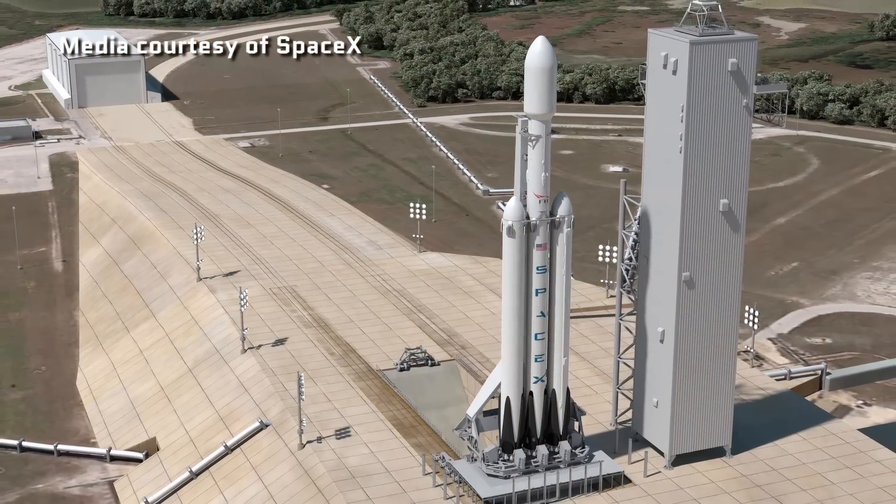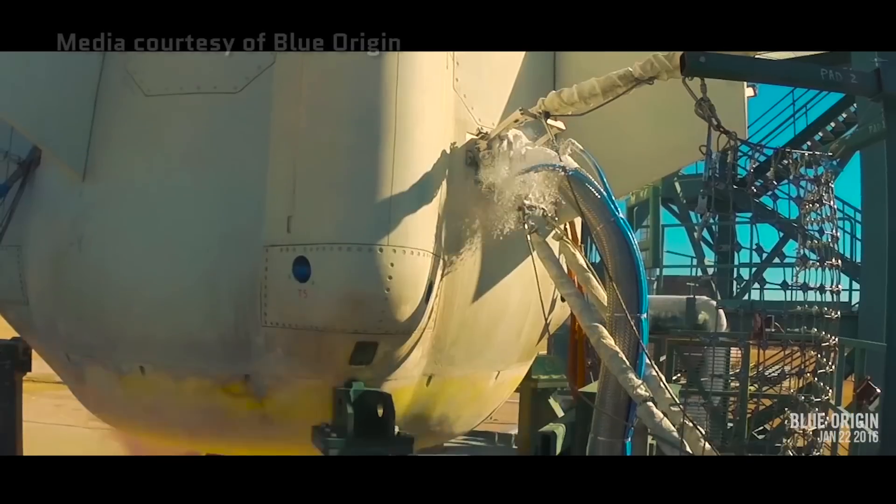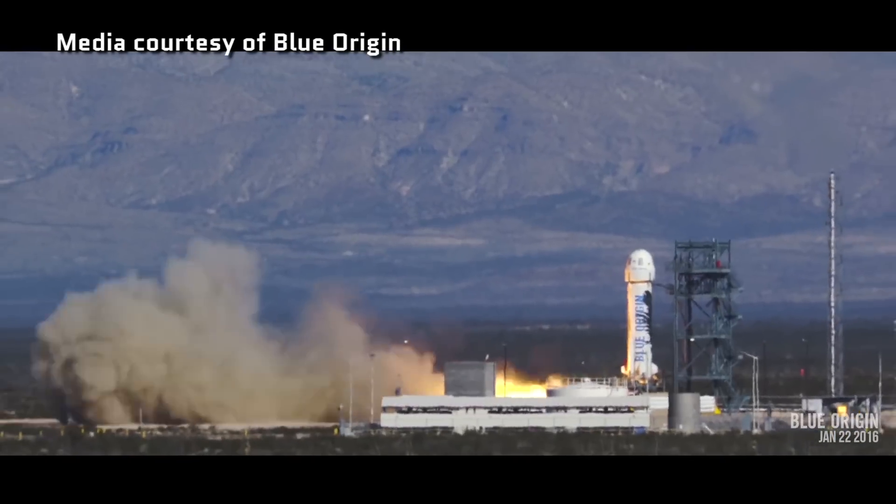Meanwhile, both SpaceX and Blue Origin are working on some lofty goals. SpaceX will be testing the Falcon Heavy rocket, which they call the most powerful rocket on Earth. Meanwhile, Blue Origin is testing its BE-4 engine, which will be capable of pushing a launch vehicle into orbit.